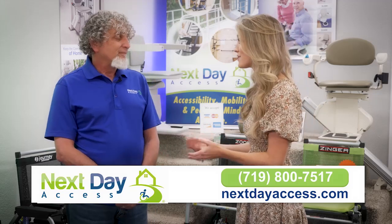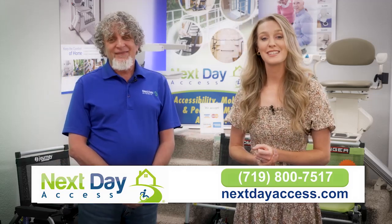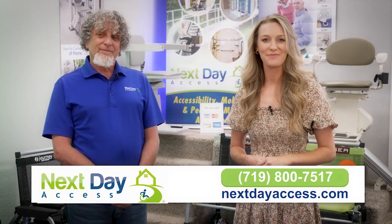Fantastic. And you do offer free evaluations, is that right? We do. To book your free evaluation today to see what you can do to keep your senior's home safe, visit nextdayaccess.com or call the number you see on your screen. Thanks for joining us.